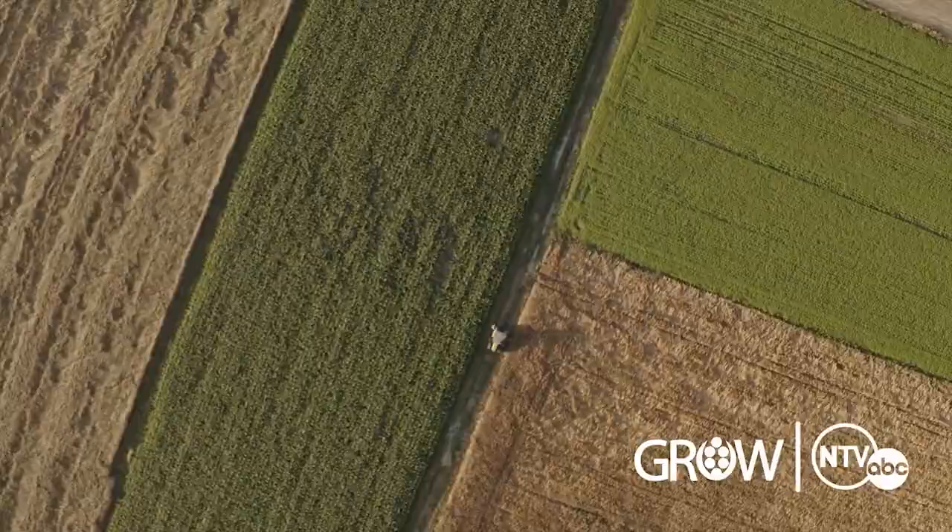NTV's Grow promises to bring you all the news and trends surrounding agriculture in Nebraska.